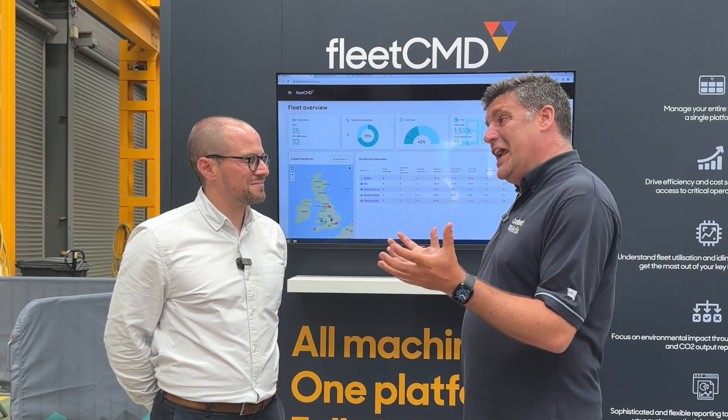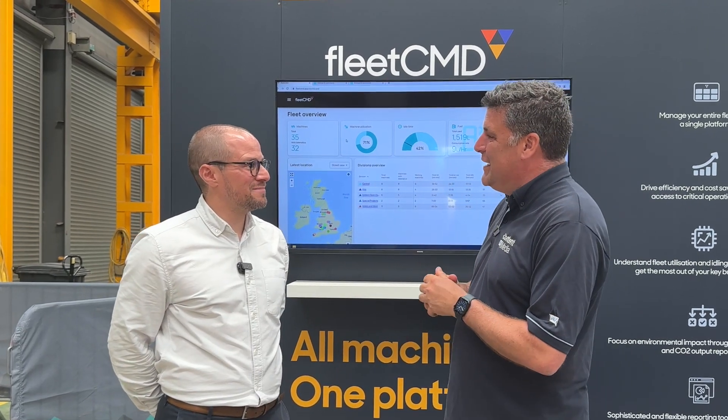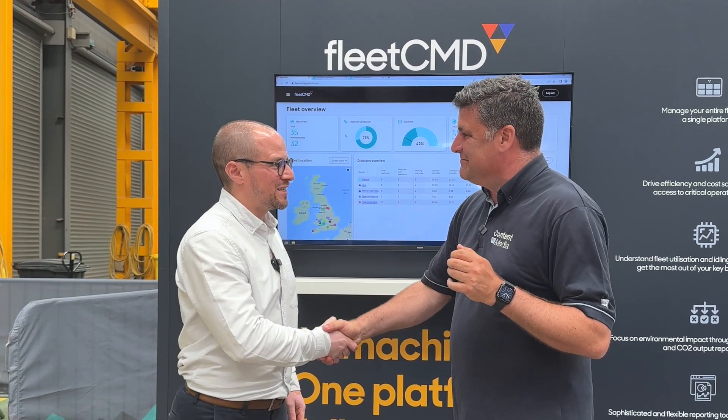Great to see you're taking command of the future of your customers and their fleets with Fleet Command. Great to meet you today. Cheers.